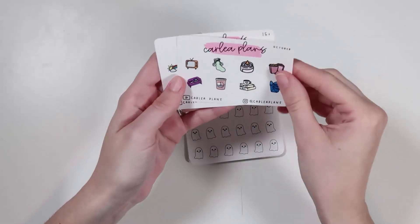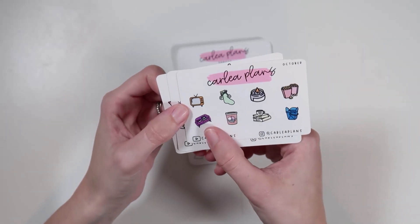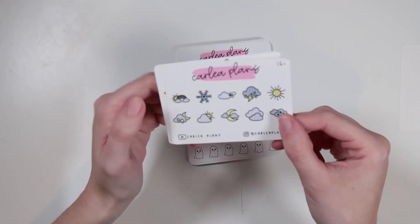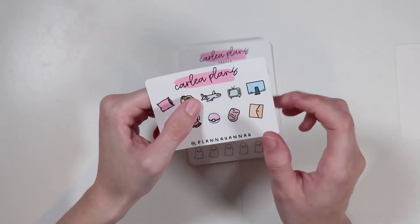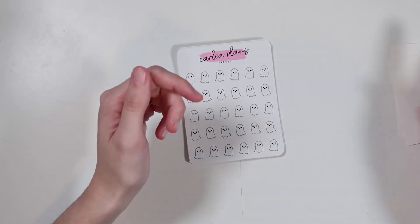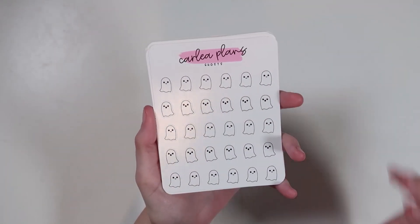I used Plan a Hannah's code, Hannah15, for 15% off. This is the October freebie with a TV, a little stocking, a candle, popcorn, a takeout bucket, books, ice cream, and a couch with laptop and ice cream. I also got the $15 plus freebie with weather icons. Using Hannah's code also gets you one of Hannah's freebies: a pillow, camera, plane, TV, iMac, gaming chair, Gryffindor scarf, Pokéball, chicken nugget, and a planner.